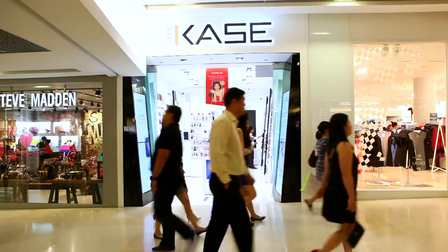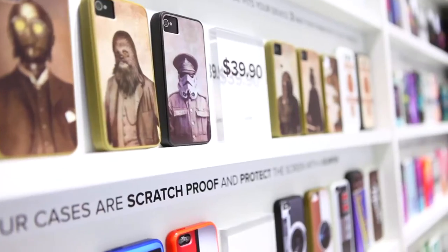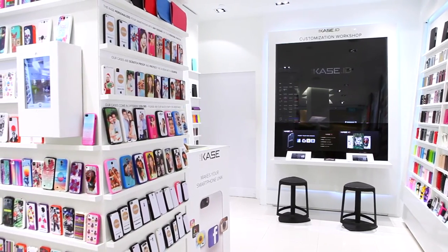Why Ion Orchard in Singapore? I've selected Ion as a first store in Asia because Ion is a premium mall, and I wanted to locate our first store in this kind of mall where the crowd is quite dense but also the quality that the customers are looking for is quite high. So as a flagship, Ion was the best choice for us.